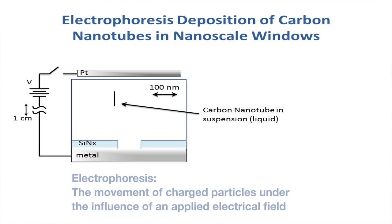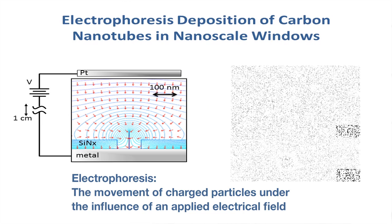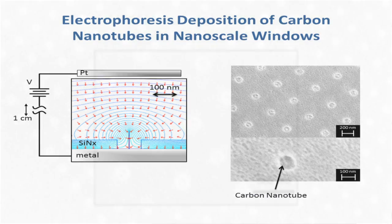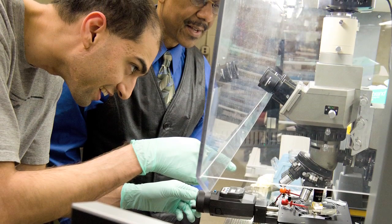I'd seen something at a conference where people were using another technique called electrophoresis to deposit nanotubes. We tried it. We did the first experiment and the graduate student showed me a picture he took in an electron microscope and there was just one nanotube in the hole. The implications of that were huge when I first saw it, because I can make something that people will actually be able to build and use.